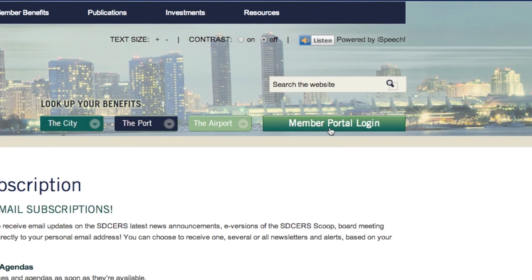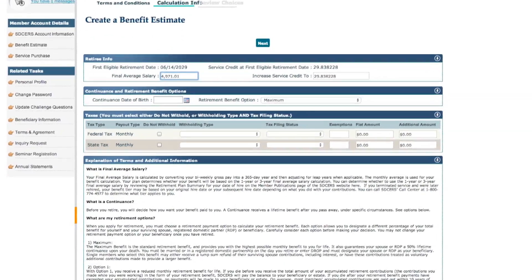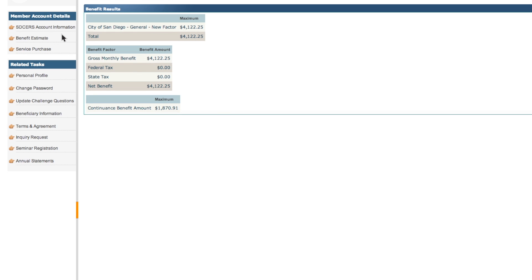And finally, don't forget to take advantage of the new member portal. It's loaded with features that allow you to generate accurate benefit estimates, 1099 statements, and forms. You can now make account changes in real time.